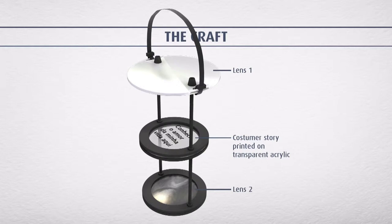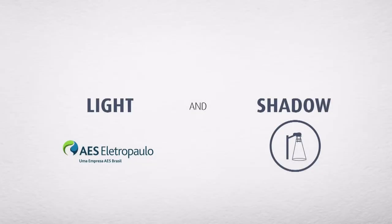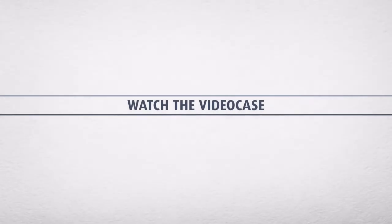The client sent the story through the internet — I'll show you on the video case. So the basic idea is: you have the streetlight post, we had our gadget, and then we had our idea. And now with light and shadow, we made our idea happen.